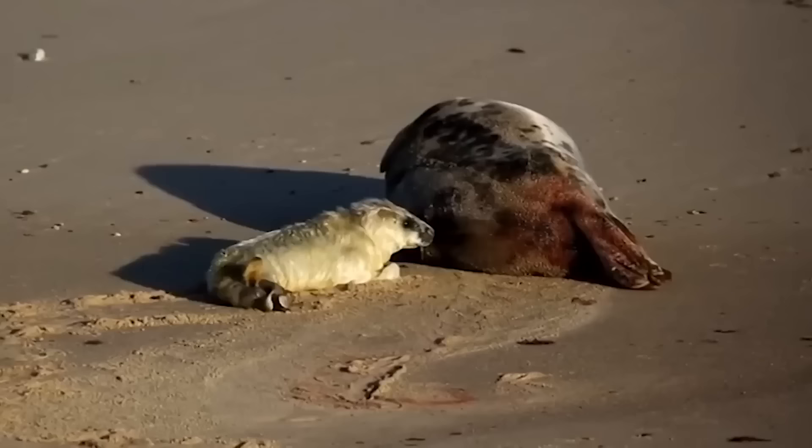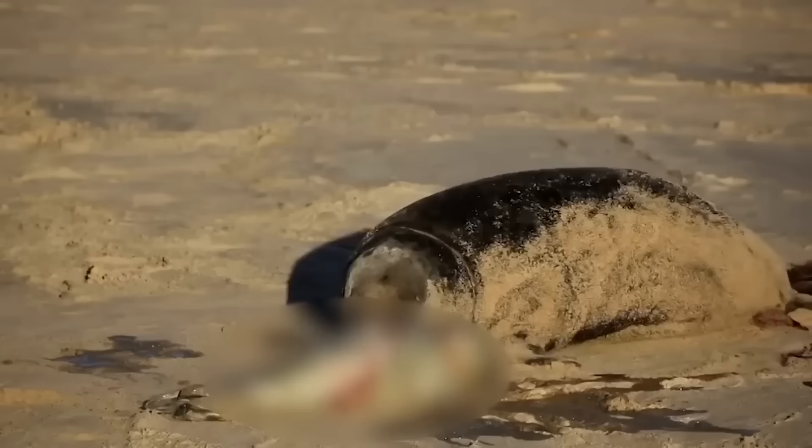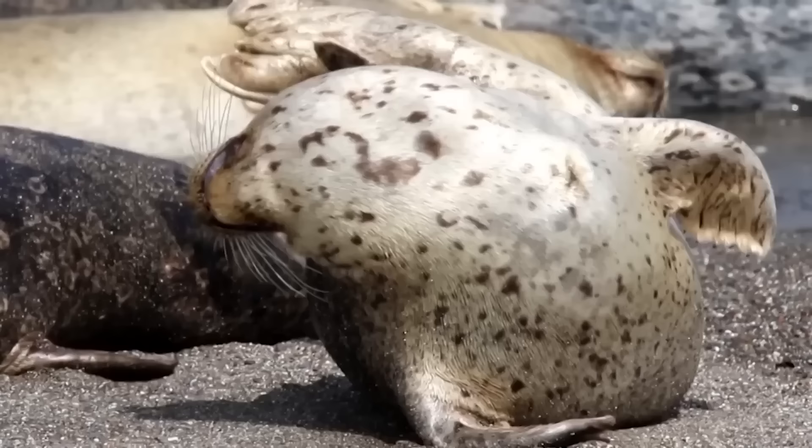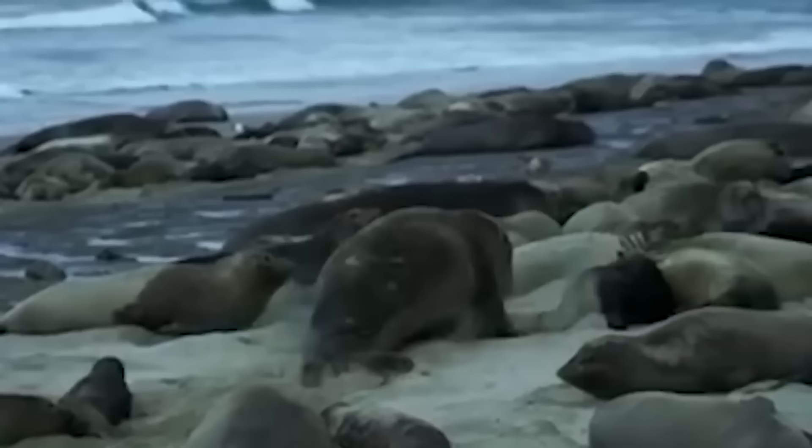They'll nurse from their mother for the first 12 days, which helps them to get that thick layer of fat called blubber that protects them from the cold conditions. When the seal pup reaches about 80 pounds, they're left to fend for themselves, and their mother goes off in search of another mate to begin the process all over again.